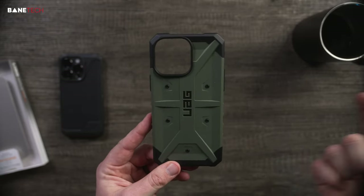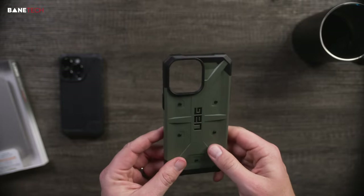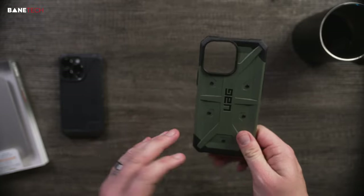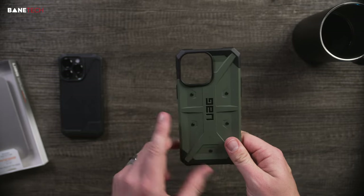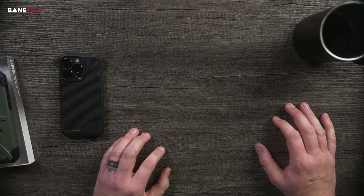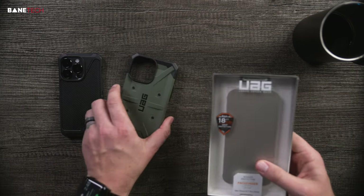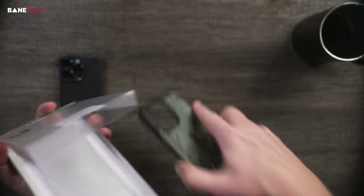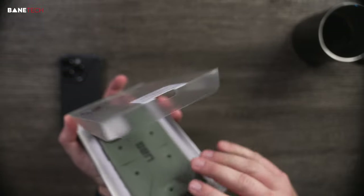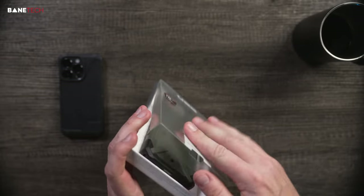This is another Pathfinder, this time in their military green color. If I was picking colors myself I'd probably go black, but this green looks really good too. Quick side story — I got a new neighbor upstairs in my studio area and it's a recording studio, so we've got all that going on. We're actually looking for a new place for the business.